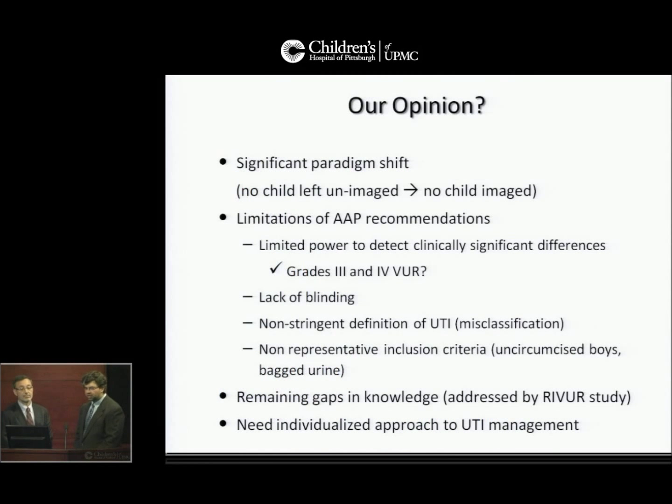What's our opinion of these guidelines? The guidelines represent a significant paradigm shift — we went from no child left unimaged to no child imaged. This change was based on a small number of studies. Overall, the studies had limited power to detect clinically significant differences, particularly with children with grade 3 and 4 vesicoureteral reflux. Many of the studies were unblinded, and some had non-stringent criteria for defining a UTI, which could have led to misclassification bias.